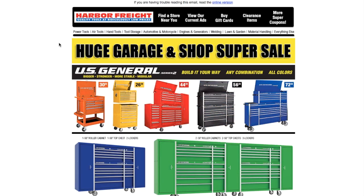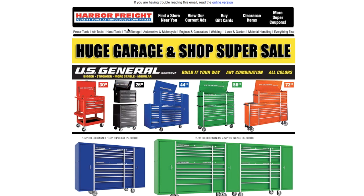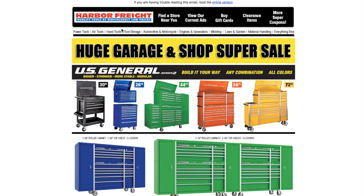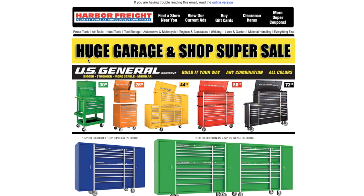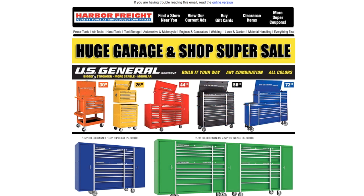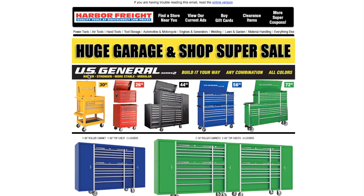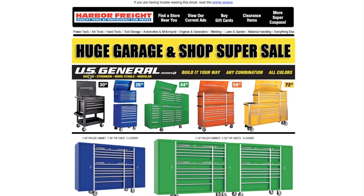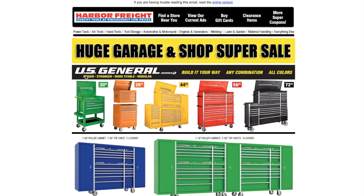Welcome back to another video. Today we've got the huge garage and shop super sale at Harbor Freight — this is an email. Don't forget to smash the like button, hit subscribe, and hit the bell for more tool deals. I do have a Bauer tool unboxing coming around 3:30 Pacific time, and I also have an update on what happened with the Bauer coming out Wednesday, Thursday, or Friday. Anyways, let's get started.